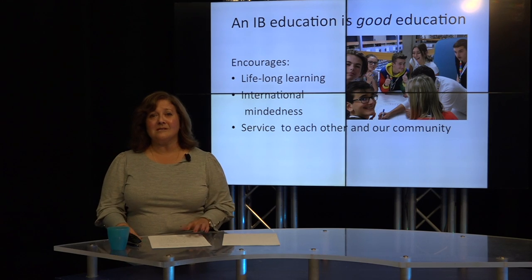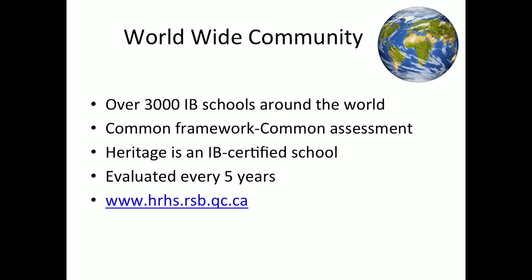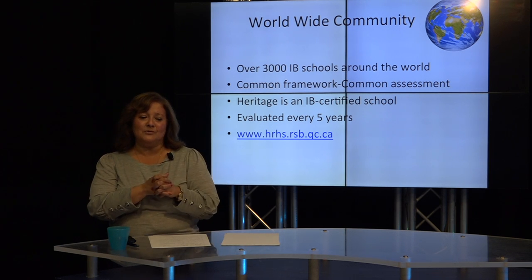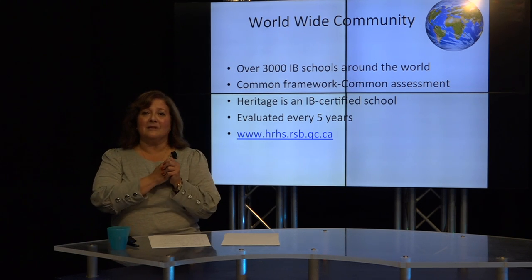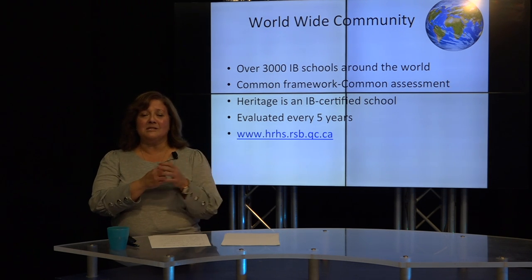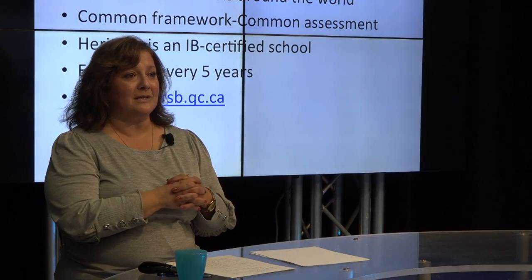Here at Heritage, our focus has always been to encourage lifelong learning, international mindedness, and service to each other and our community. IB provides an educational framework and common assessment to thousands of schools across the world. We are part of this world-renowned organization. Heritage is an IB certified school, and that means our teachers are continuously developing and investing in professional development so that we stay on top of the best teaching practices, which translate directly into exceptional learning experiences for our students.